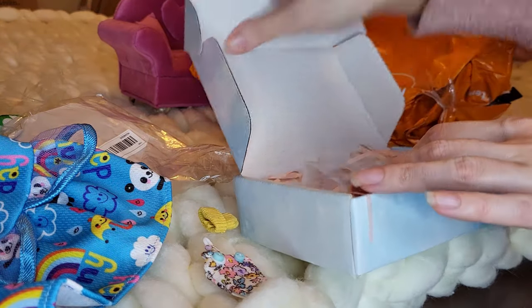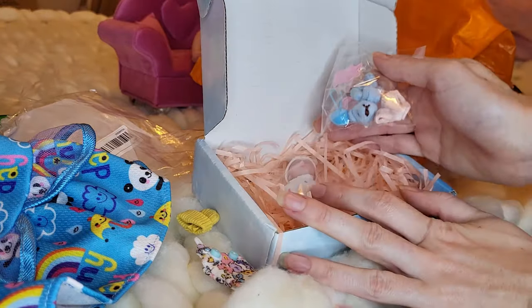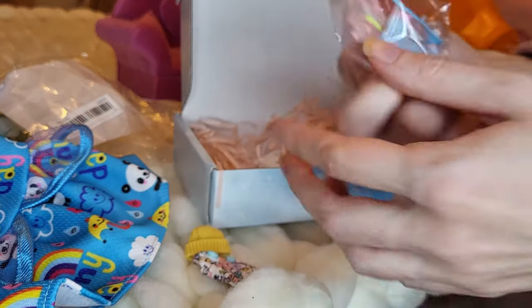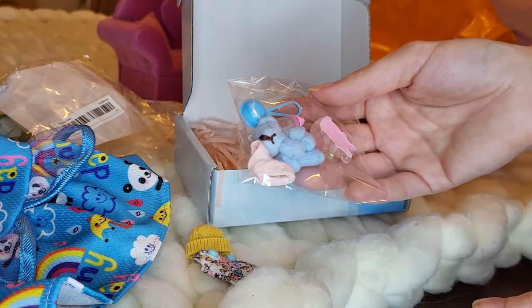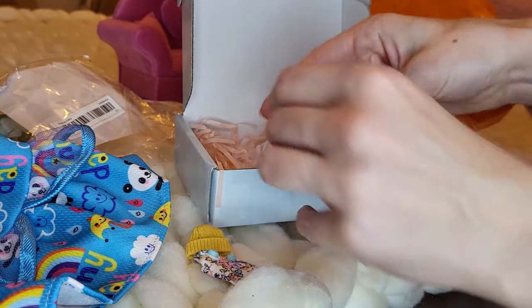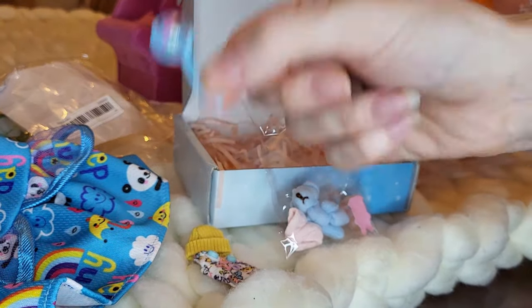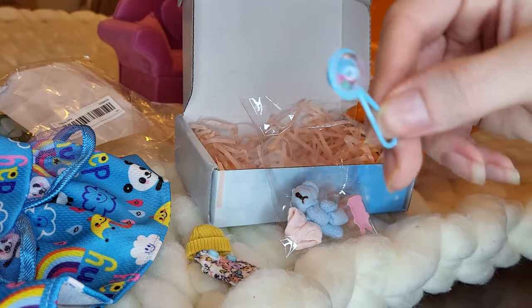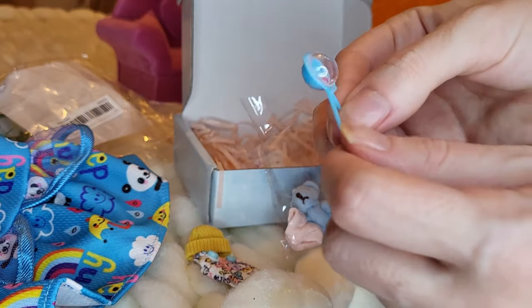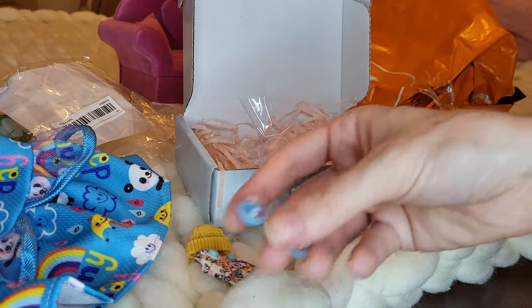Oh my god, you guys — okay, so I'm sure from what I just said you know what's in here. First we'll go over her accessories because they picked out which accessories they sent with her, so it's kind of like a blind mystery to me. So we got this rattle here — it's blue with pink, green and red little balls or beads inside. Due to the shape I think it can fit on her arm, which is very adorable.